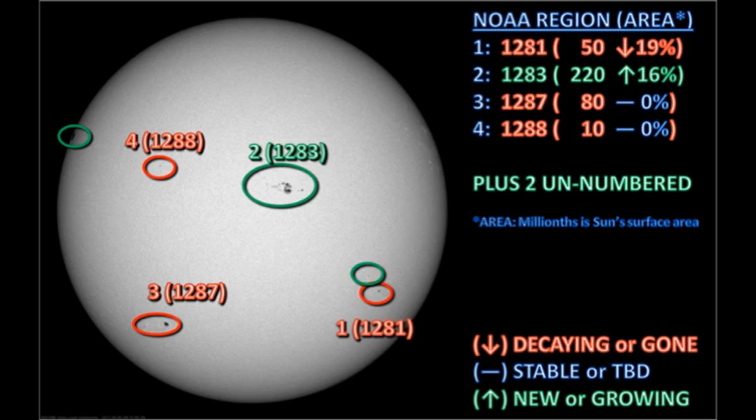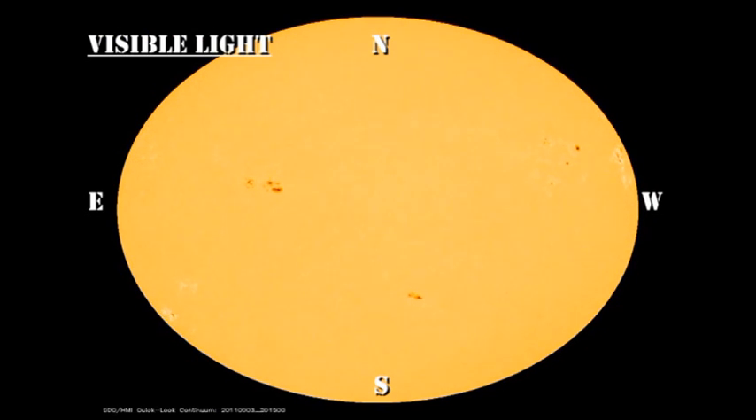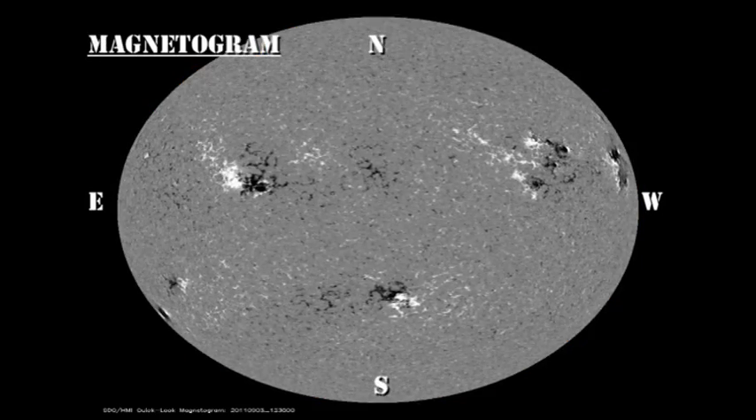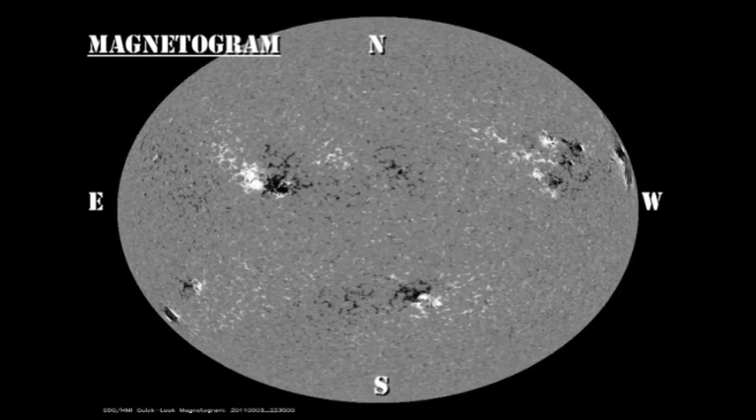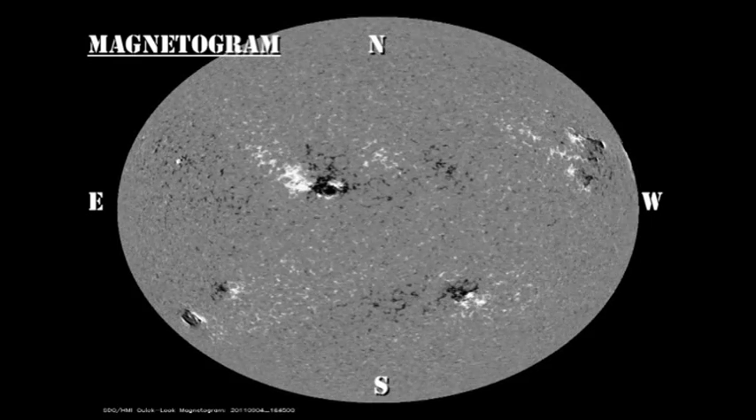Solar activity is at a moderate level at the moment, but I expect it to decline unless this new region coming over the northeast limb proves particularly lively. Now let's take a look at the continuous evolution of these regions over the last 48 hours using the white light and magnetic data from the HMI instrument on the Solar Dynamics Observatory. I'd suggest concentrating on region 1283 near disk center as the most interesting region, and it's too soon to see any development in the region in the northeast.